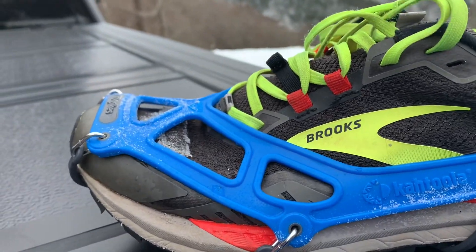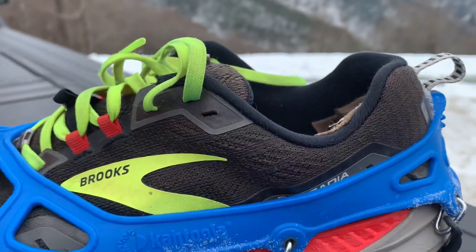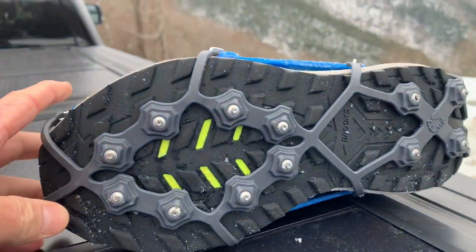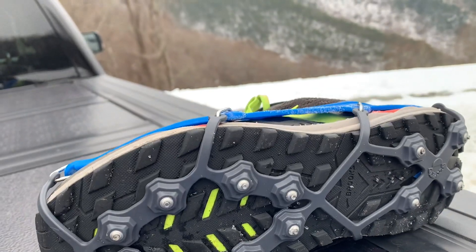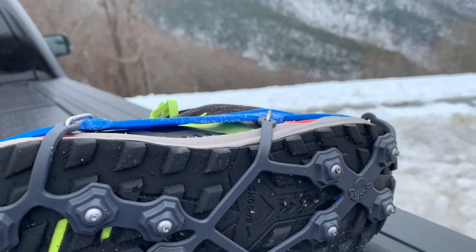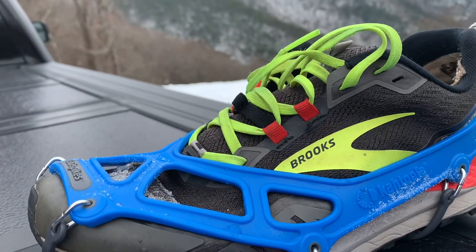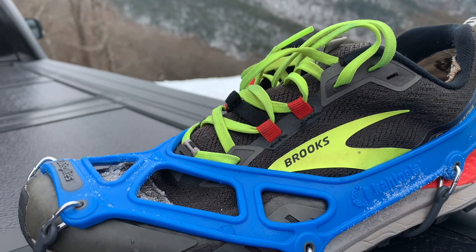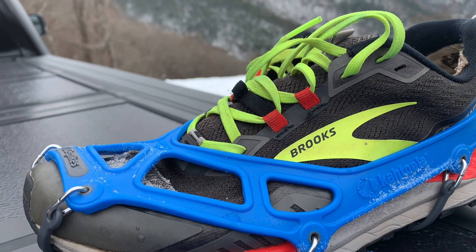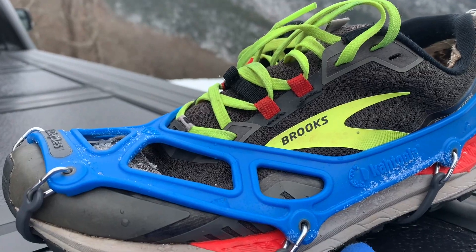The Exo Spikes fit very well. They basically stretch out and strap around your shoe, and they have a set of spikes on the front as well as on the heel. They did really, really well. I intentionally walked over some icy rocks as well as some big drifts over a foot deep of snow just to see what they would do, and they held up really, really well.